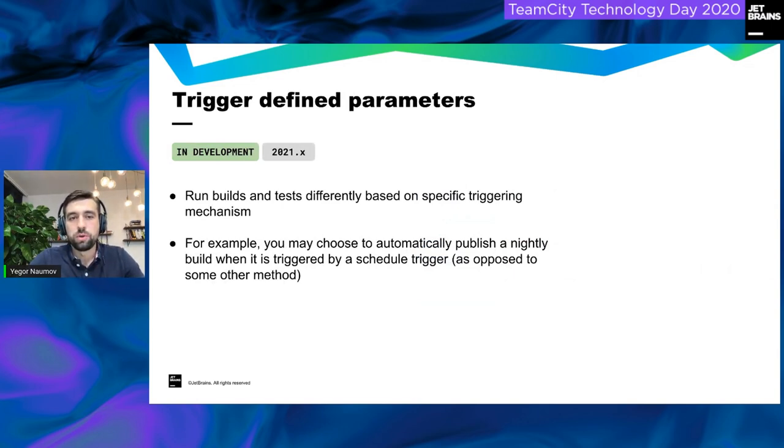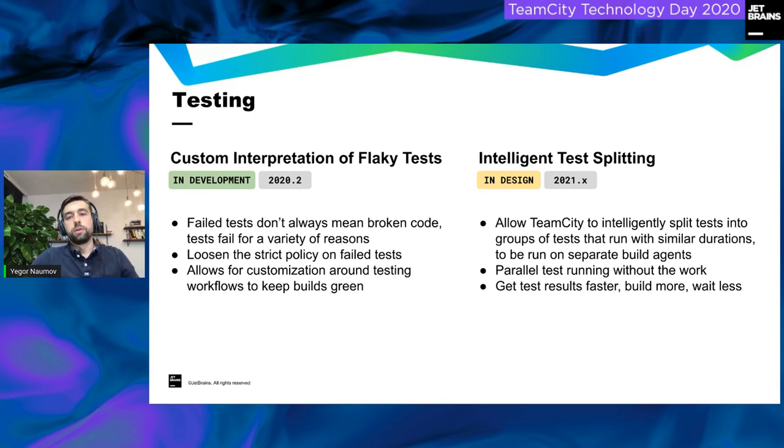The next feature is trigger-defined parameters. This will let you define additional logic for when to trigger builds based on different parameters. For example, if you want to trigger nightly builds only when the previous builds were triggered by a schedule and not by any other action or event. It's currently in development and will be available in 2021, either in the first or second major release. TeamCity has always been smart with how it processes tests, giving you test history and tools to track first failures.